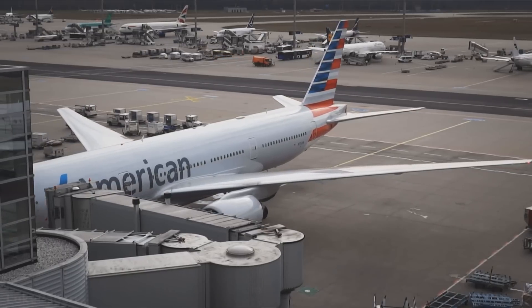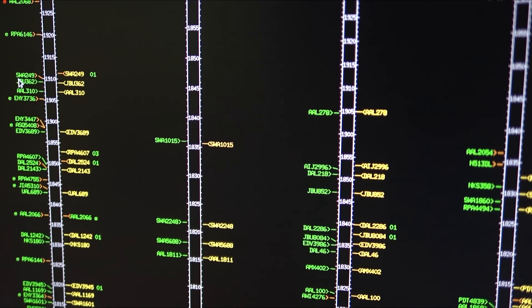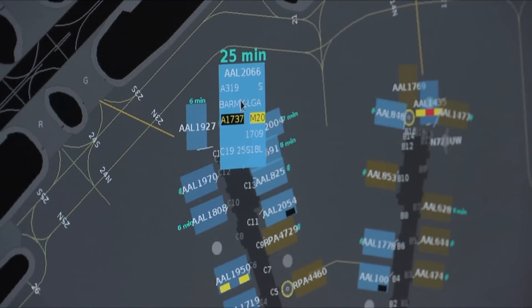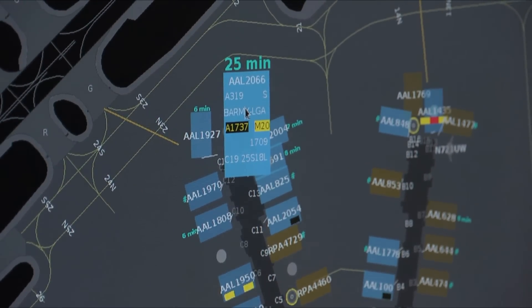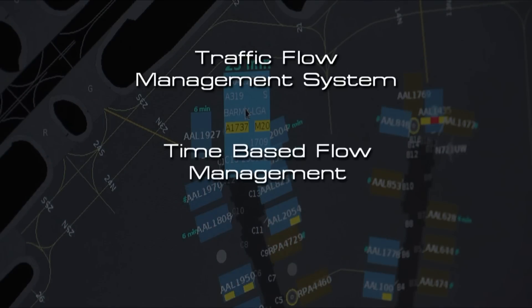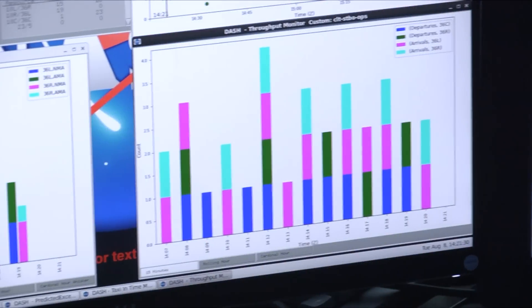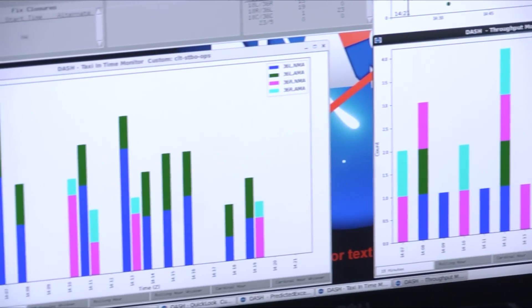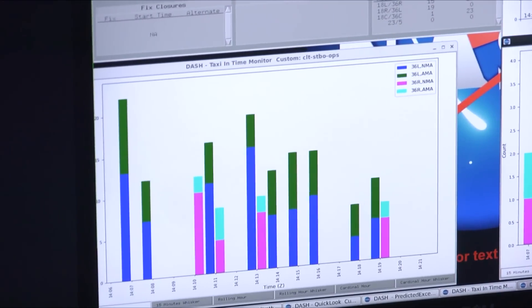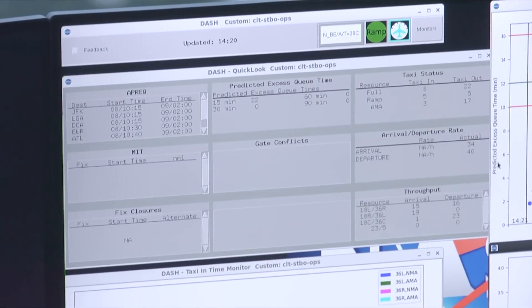The ATD-2 software will combine multiple concepts and technologies including the FAA's three major operational decision support system technologies: traffic flow management system, time-based flow management, and terminal flight data manager. Some of the most powerful stuff is the under-the-hood work that NASA has done with this dashboard, which gives us a very quick look at how the health of the airport is going.